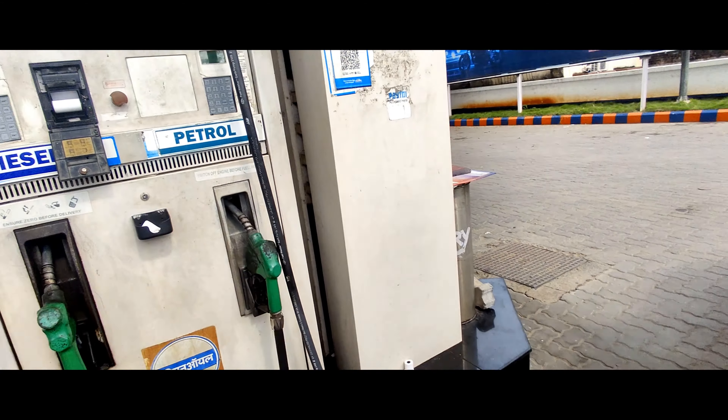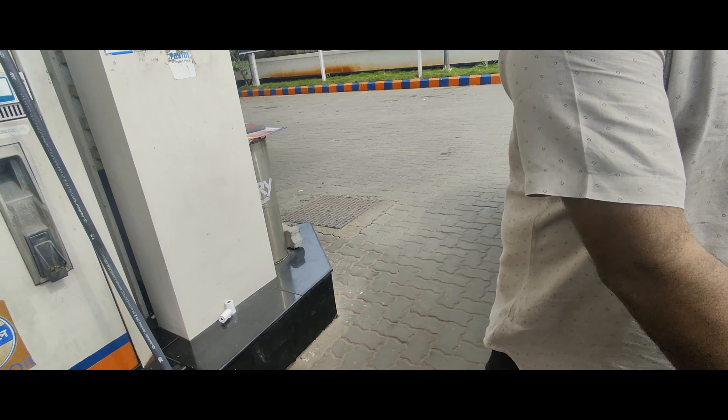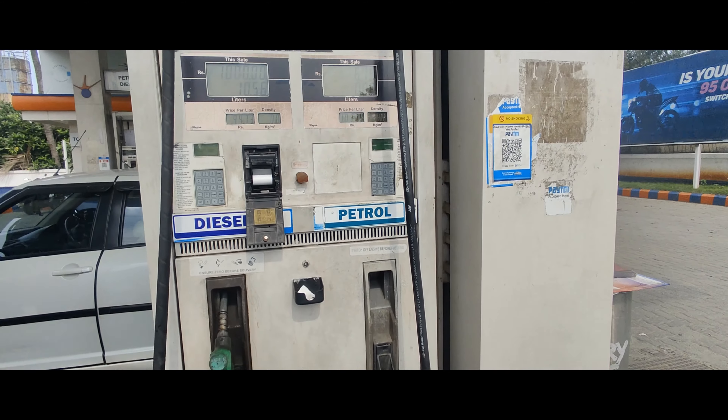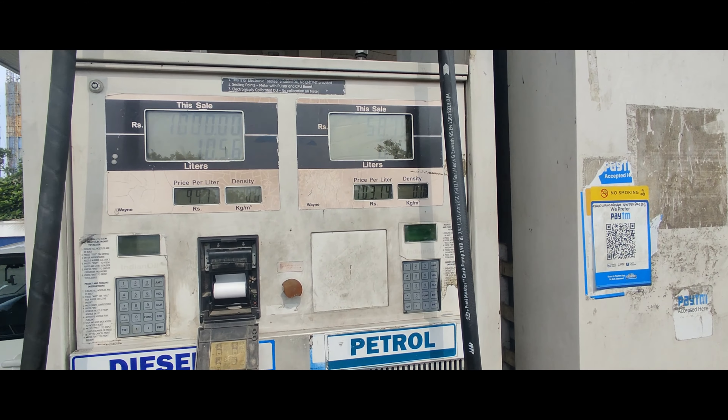I have reviewed the Kia Seltos HTK Plus IMT petrol variant. My own car is a Hyundai diesel, but here I am looking at the Kia petrol variant — specifically the IMT variant.